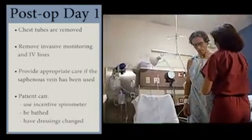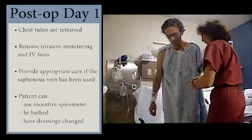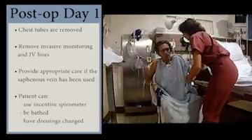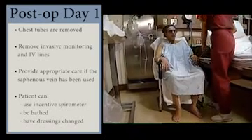At this point, the patient can be bathed and his or her dressings changed with less bulky dressings applied. It is important to get the patient up and moving around as soon as possible after surgery. Typically, the patient can be assisted to a bedside chair, for example.